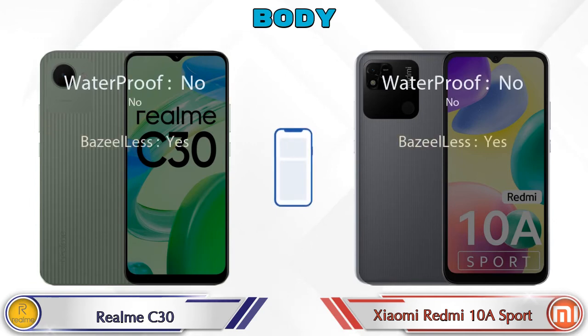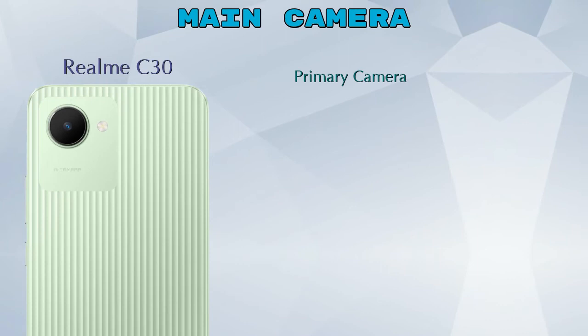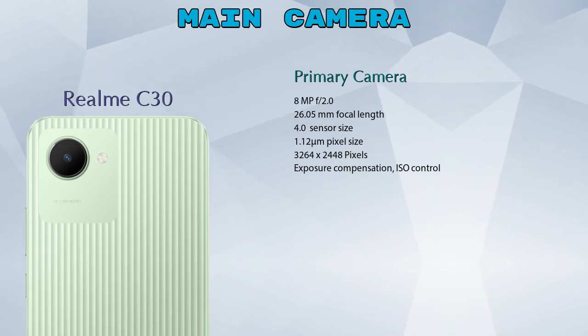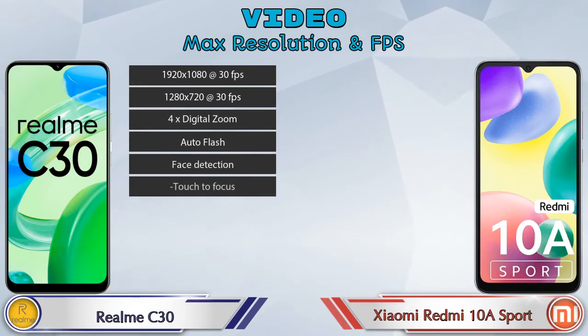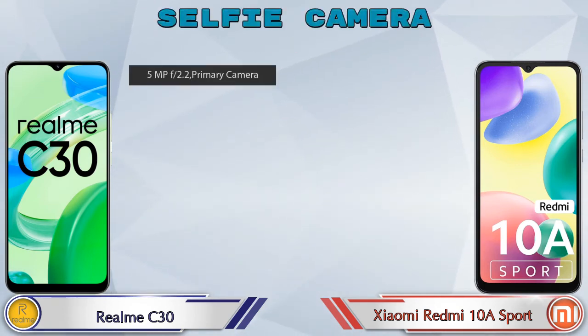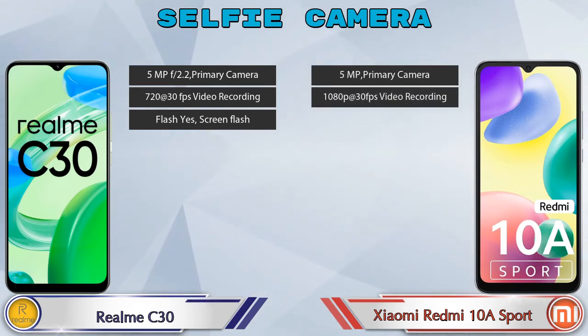Now let's see the detail about our favorite features: camera. For the rear camera, C30 has one primary camera and Redmi 10A Sport also has one primary camera. For video, C30 has eight and Redmi 10A Sport has seven different types of features available. For the front selfie camera, C30 has a single camera with three different features, and Redmi 10A Sport also has a single camera with two features available.